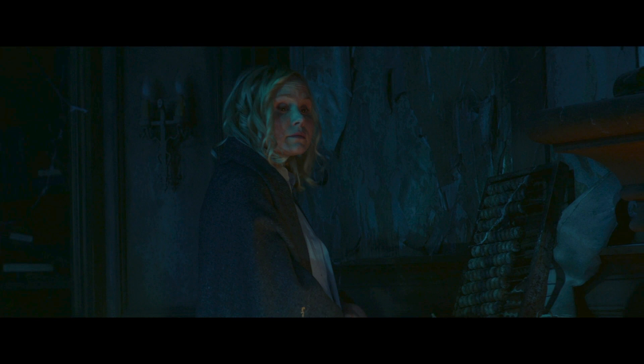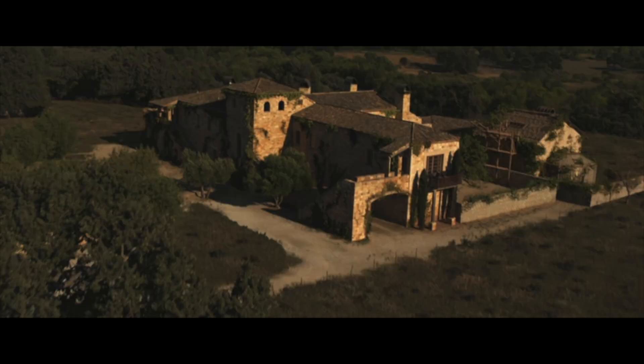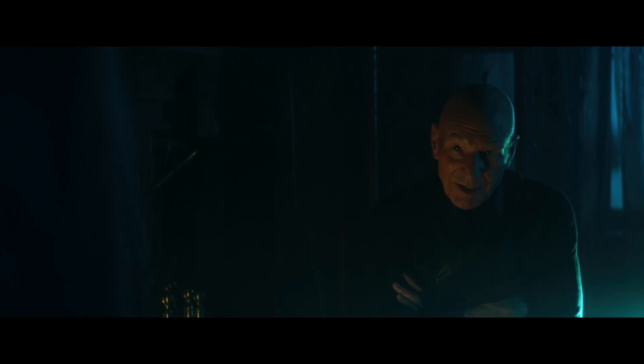Agnes walks over to it and does the thing. This scene is set in 2024 France in a house which was apparently abandoned after World War II, so this abacus is from before the war. But why would the Picard family have a Russian abacus on the shelf?